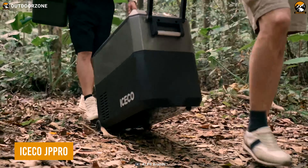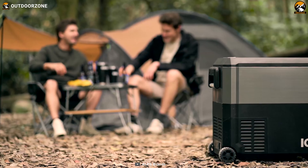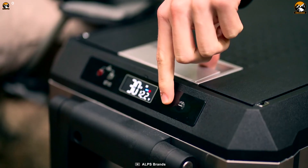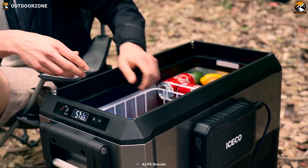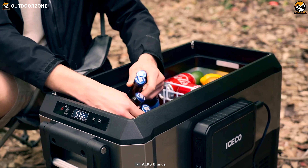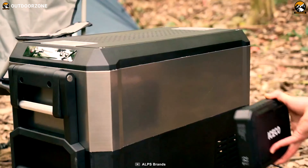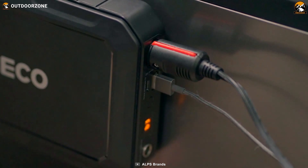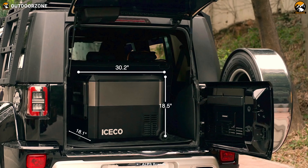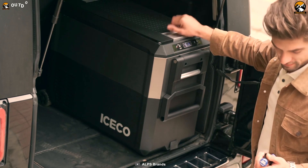The IceCo JP Pro is another portable fridge on our list that runs on its own compressor. What makes it unique is its integrated UV sterilization, eliminating harmful bacteria from the food without any effort. Plus, a decent portable battery is included, which can be attached to the magnetic part for emergency power supplies. The convenient size of the cooler makes it an ideal choice to keep in the car trunk.